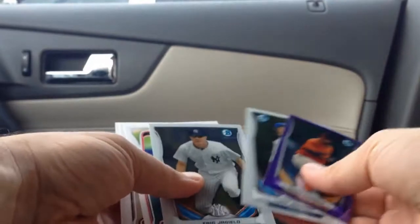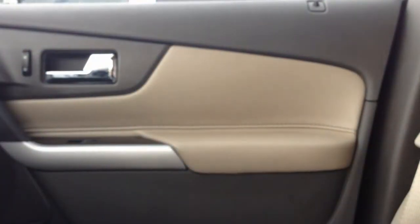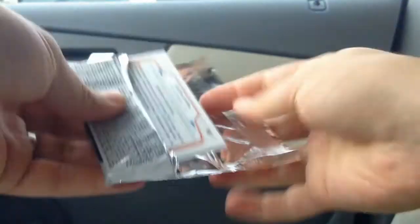Luke Jackson, and then Eric... Aiello? Jajiello? I don't know. I don't know that guy.